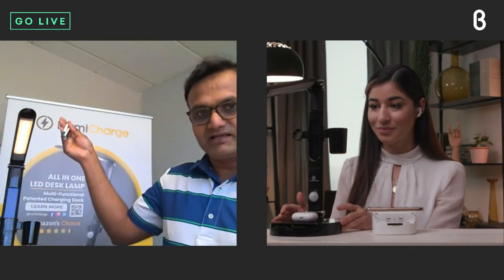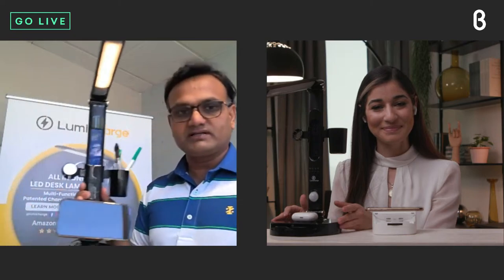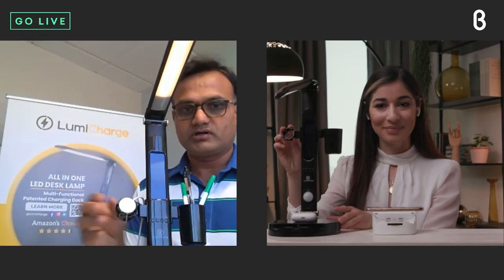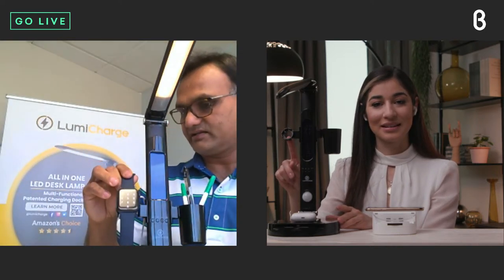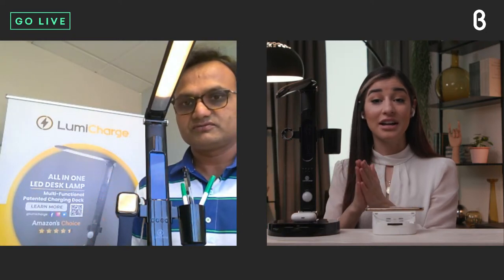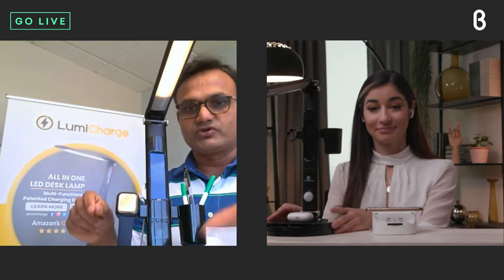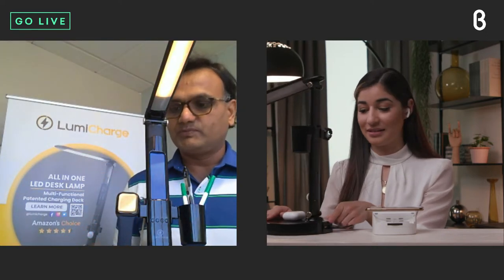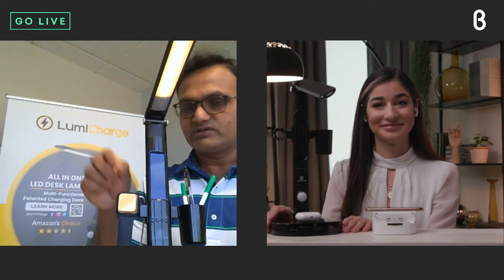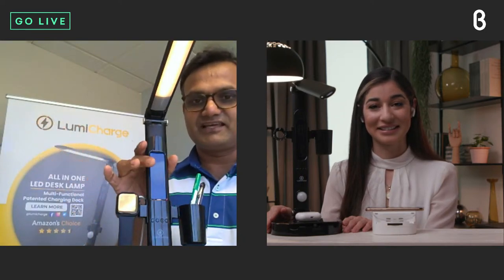There are also two attachments. One is a cup holder — I have my pens and pencils set in there. The second is a watch holder for an Apple Watch, which just snaps on magnetically. Then using the USB port at the back, you plug in your Apple Watch charger so you can charge your watch right there. So you have two phones — one on the wireless charger, one on the dock — plus your Apple Watch charging. Everything you need without taking up much space.